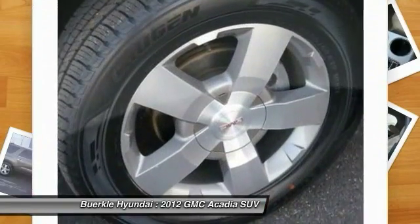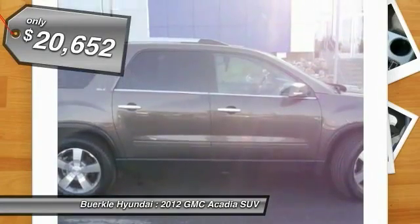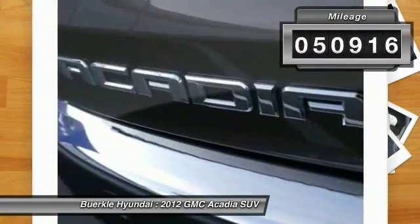The Acadia is a premium utility that rejects compromise and is priced below $25,000. This vehicle has less than 55,000 miles.